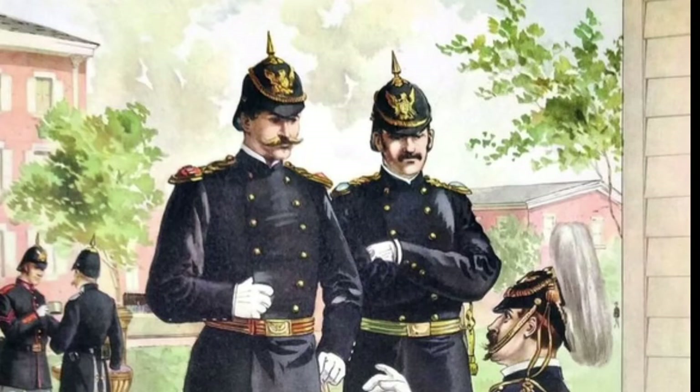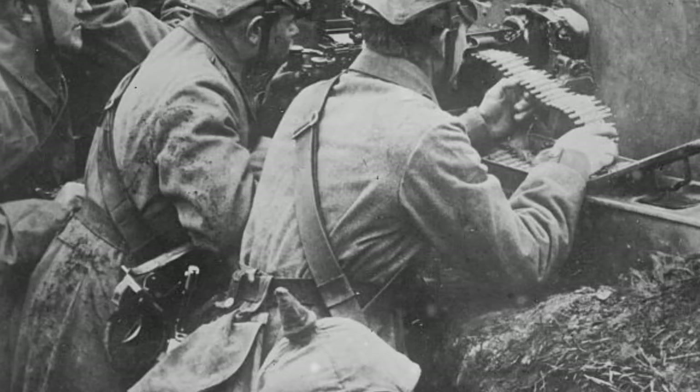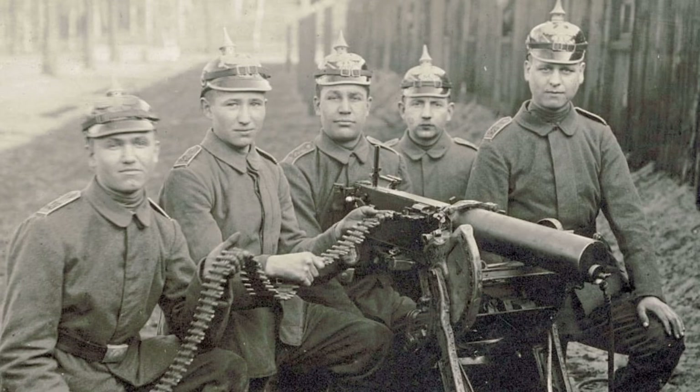In 1892, the Überzug, or helmet cover, was introduced to conceal the soldier's profile in the field, and regimental numbers were also added. Although Germany was the only major power to adopt the helmet by the outbreak of World War I, once the Western Front locked into a stalemate, the Pickelhaube proved detrimental to the wearer. Not only was it uncomfortable and expensive to manufacture, it provided little to no protection against shrapnel, and due to the spike, it was easy pickings for snipers.